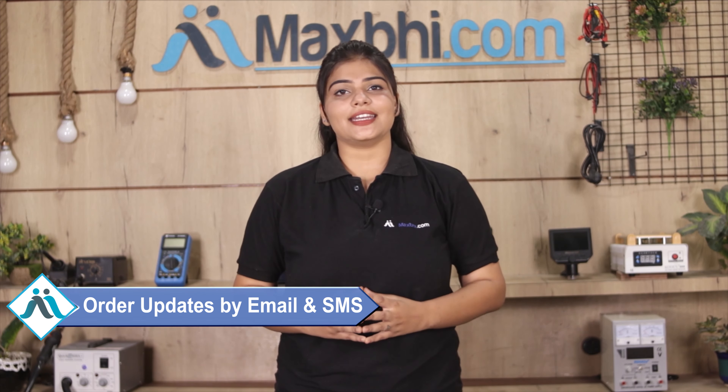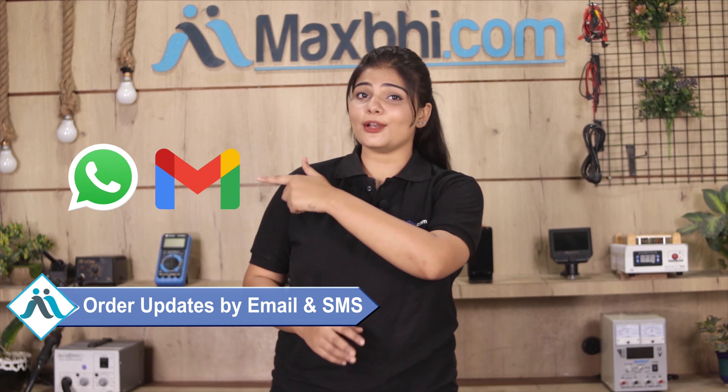All order updates and tracking details will be sent to your email or phone so you can know your order status. Maxbhi.com has been delivering phone parts to thousands of happy customers for over 6 years, and the number is increasing daily.